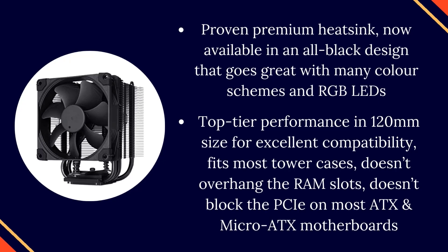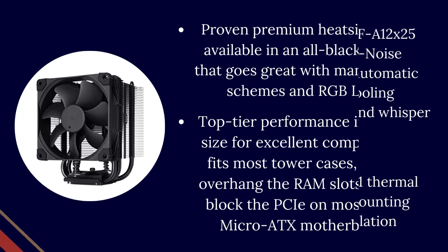Top-tier performance in 120mm size for excellent compatibility — fits most tower cases, doesn't overhang the RAM slots, and doesn't block the PCIe on most ATX and micro-ATX motherboards.